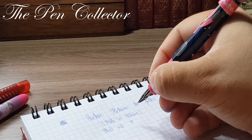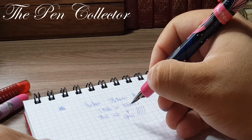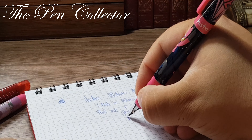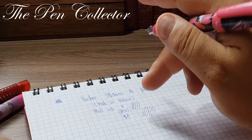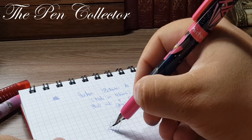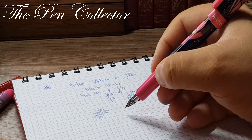I think it's actually an F nib because it writes quite thin — though I stand corrected, as the package says it's an M nib. I don't strongly feel the flow of the ink. It isn't scratchy but it has a strong feedback, which could be a good or bad thing depending on your preferences.